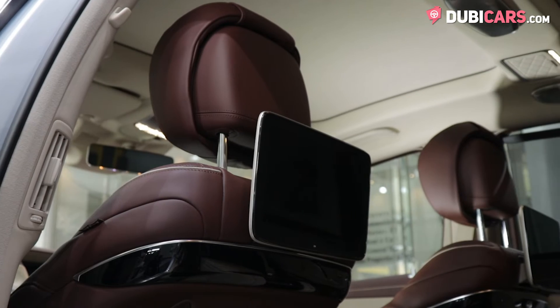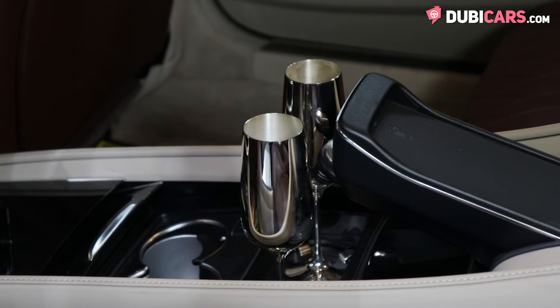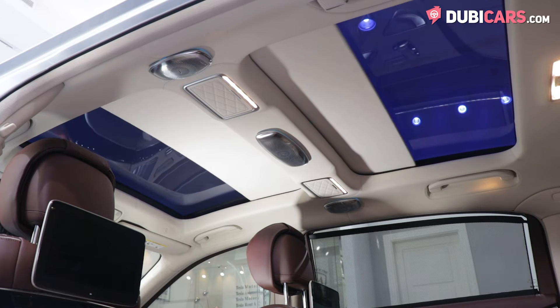They also have massaging seats and cooled seats. In the rear are two more seats separated by a special centre console. In said console, there are cooled cup holders, AC controls, fold-away tray tables, a wireless phone charger and much more.